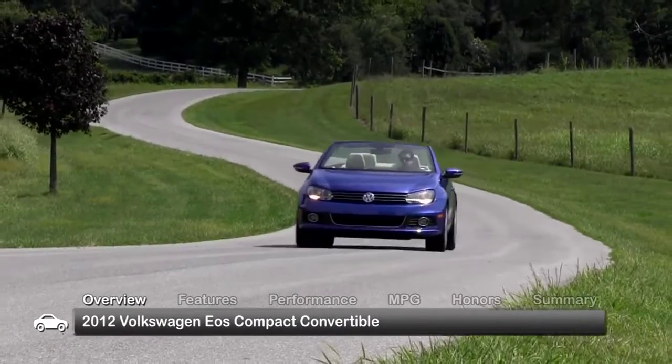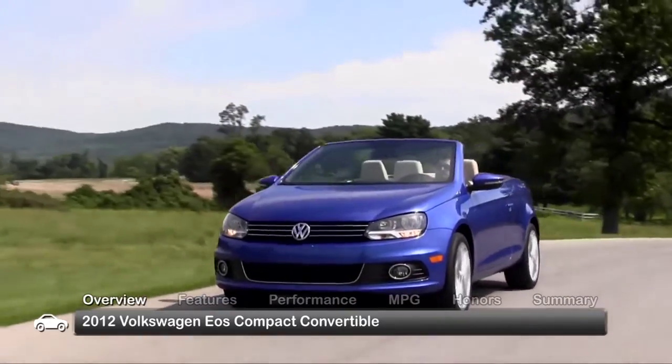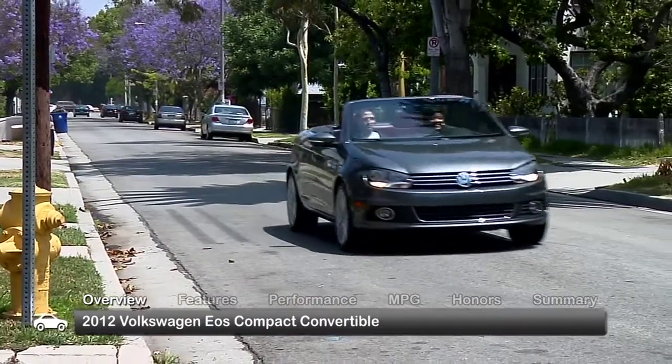A unique retractable hardtop with a power sunroof separates the 2012 Volkswagen EOS from its cloth top competition, while making the four-passenger convertible a stylish and practical year-round coupe. Trims to look for include the Comfort, Luxe, and top-of-the-line Executive.